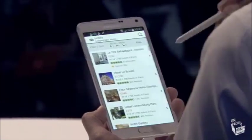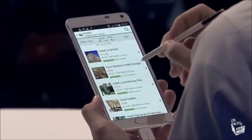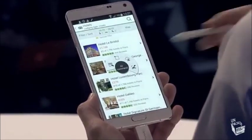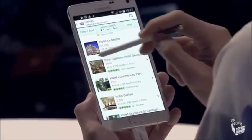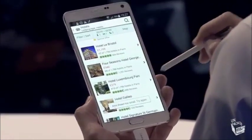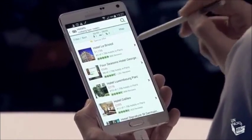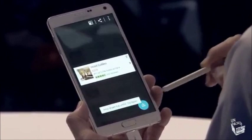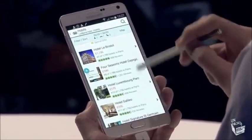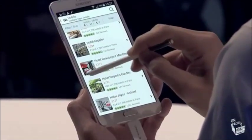Let's plan this trip. I'm going to look in TripAdvisor. I open up Air Command and click on Smart Select. I can actually choose images that I want to store — that hotel looks promising. And then let's get another one here, a bit of a cheaper option. And I can actually scroll and find another one right here.